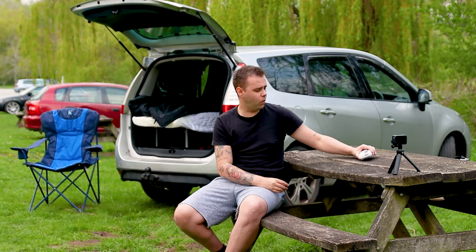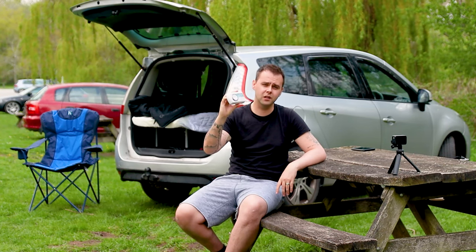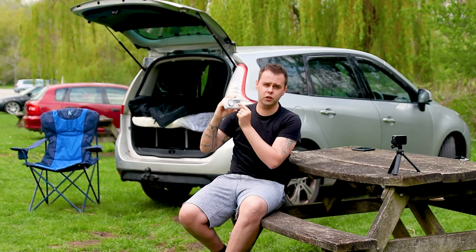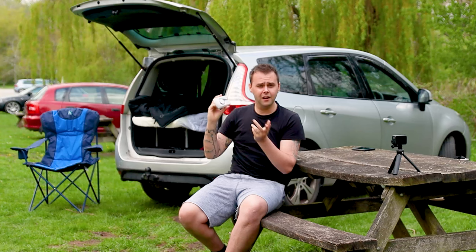First and foremost, number one: a carbon monoxide alarm. If you're planning on cooking in the back of your car you absolutely need one of these. Open the windows, open the doors as much as you can without giving your stealth location away, and also have one of these present if you've got an open flame. When you haven't got enough ventilation, carbon monoxide builds up. I've had this go off a couple of times and it's been an absolute lifesaver because you don't know how much carbon monoxide is in the air until it's too late.